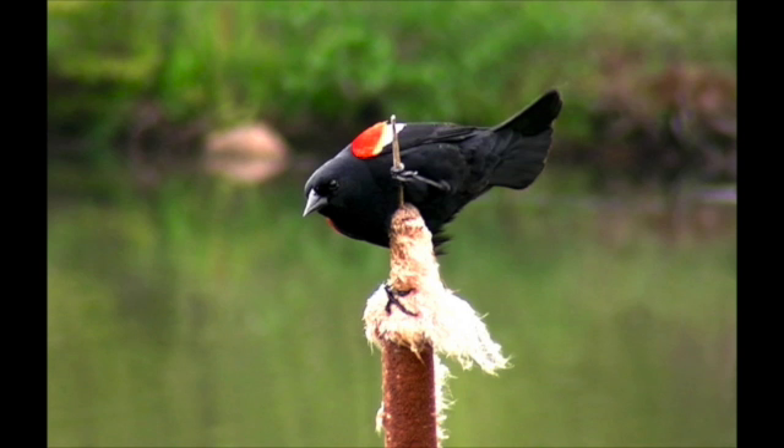Females can be a little trickier to spot. Their streaky brown color blends in with the ground, which they favor over the high perches of their male counterparts.